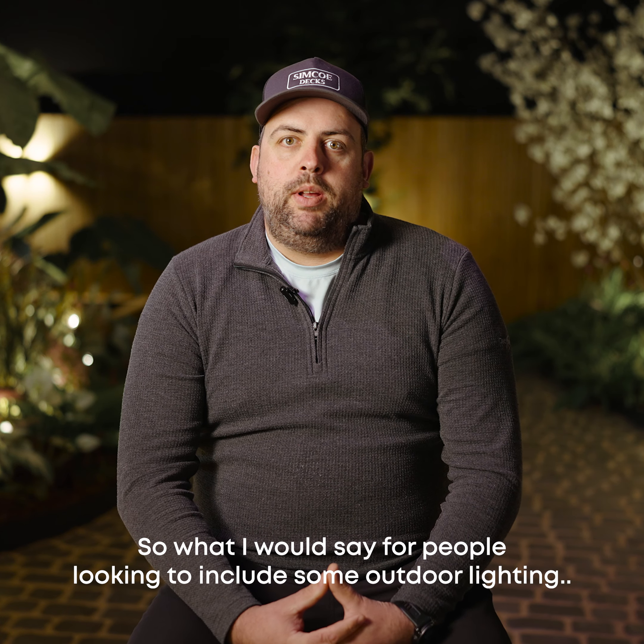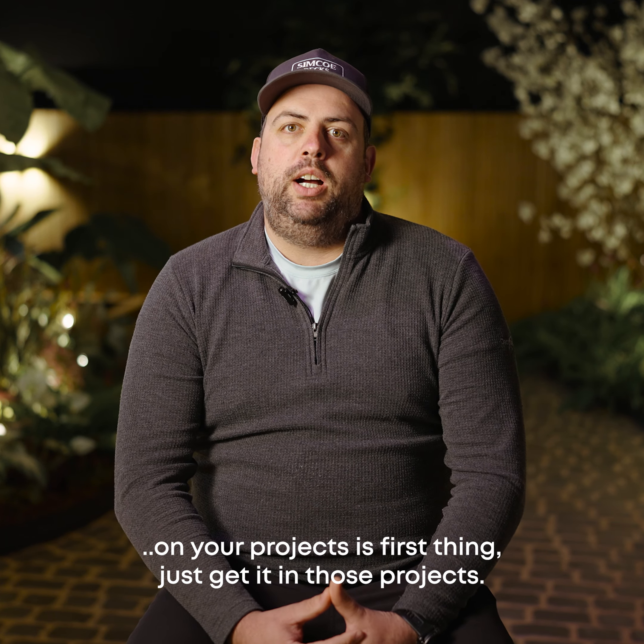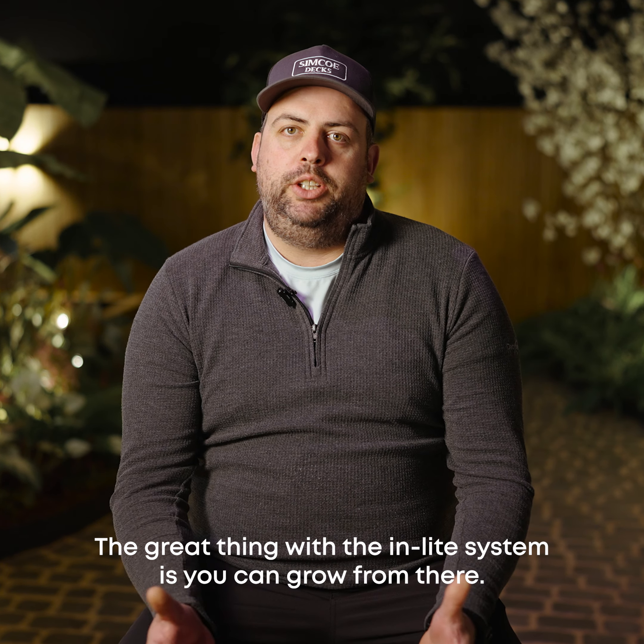What I would say for people looking to include some outdoor lighting on your projects is: first thing, just get it in those projects. Start small. The great thing with the in-light system is you can grow from there.